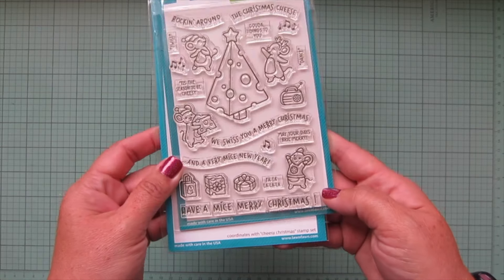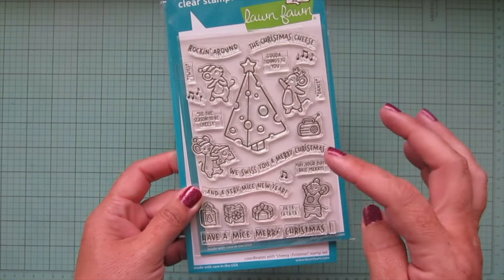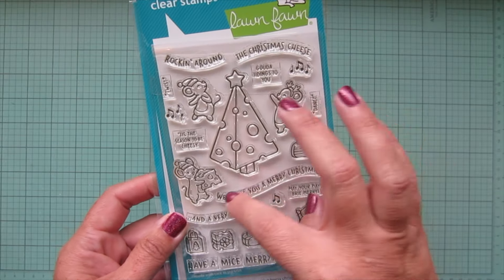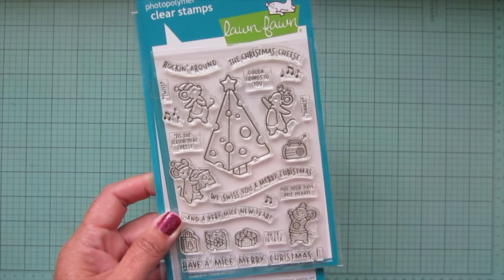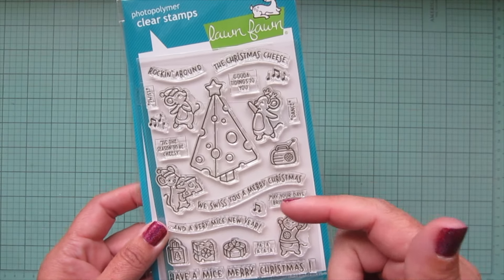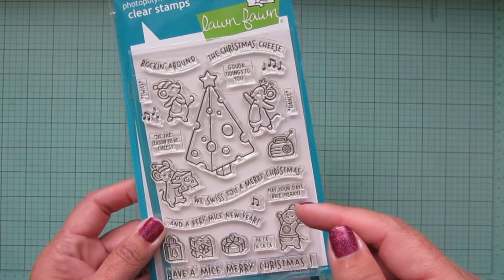Then I have another set — this one is probably my most exciting Christmas set — and that is the Cheesy Christmas with our adorable mice that we all know and love. We've got this big Christmas tree. I actually purchased one of the stamp sets that Lawn Fawn did for Simon Says Stamp years ago that was also with mice.